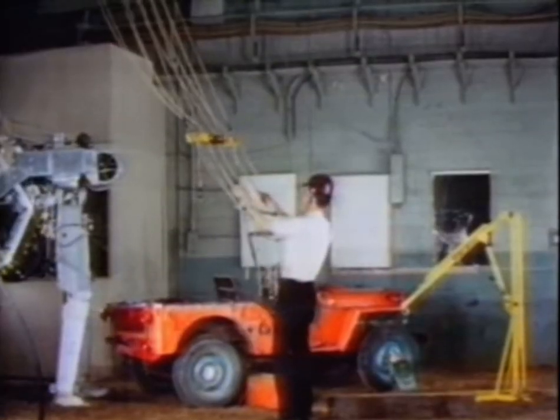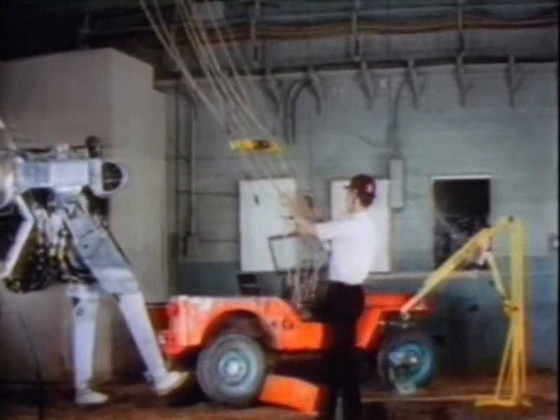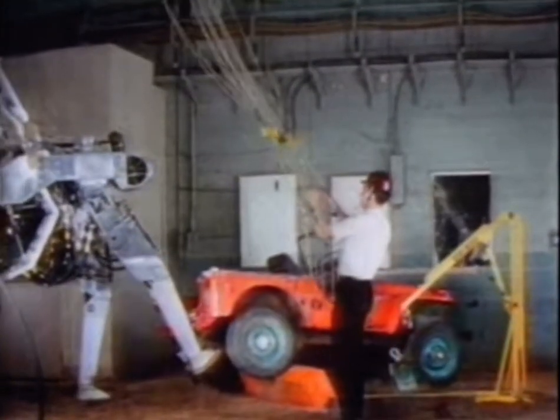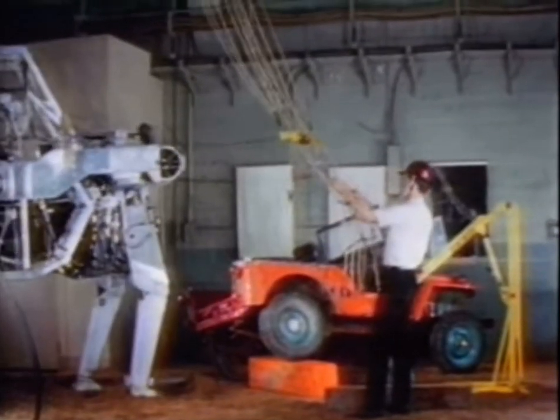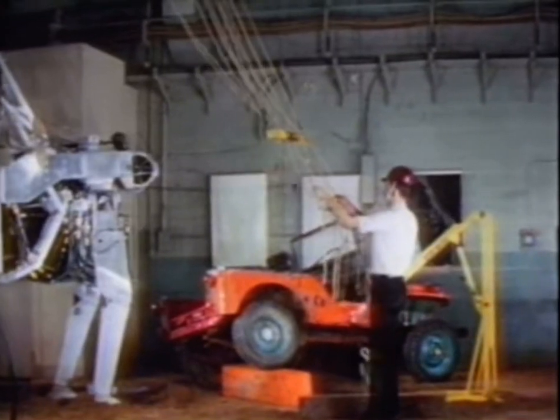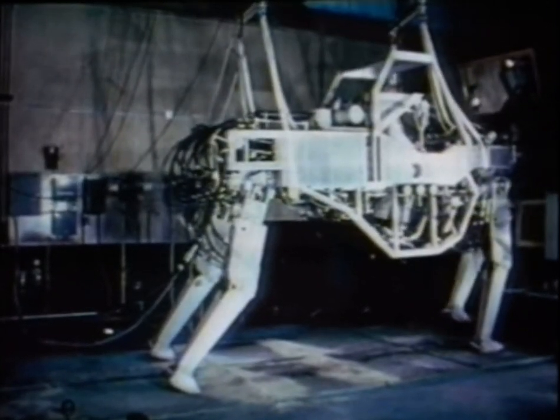This machine was capable of quite impressive feats in the laboratory — tossing a jeep out of the way, for example. But the strain of thinking about which leg to move next exhausted the operator after about 15 minutes, and he had to take a rest. Nevertheless, the walking truck was considered a landmark in the design of walking machines.